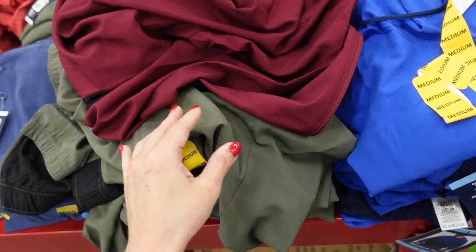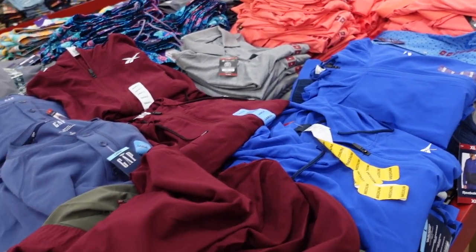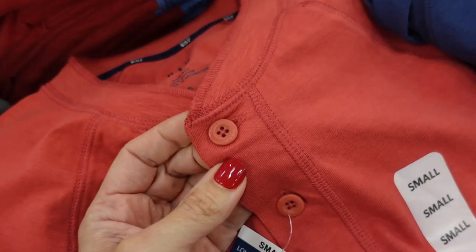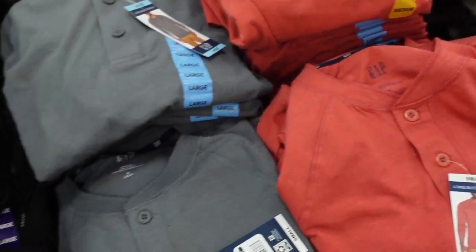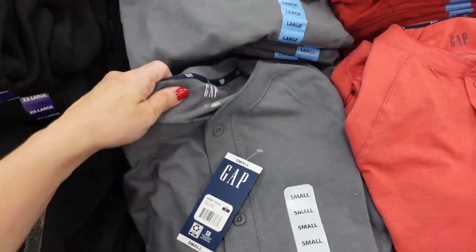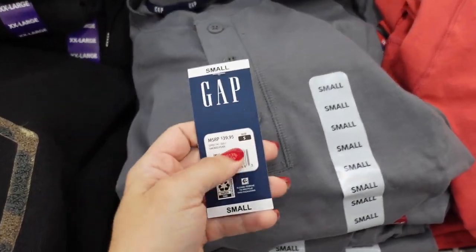They also have a new henley tee for men — long sleeve with a higher neckline and three buttons. Comes in red, gray, olive, and blue, and these are $12.98. Size down to a small — it's still an oversized fit but really nice for the price since they retail for $40.